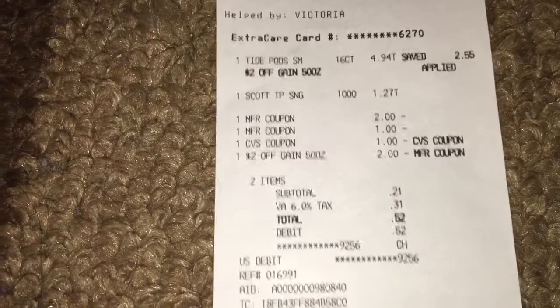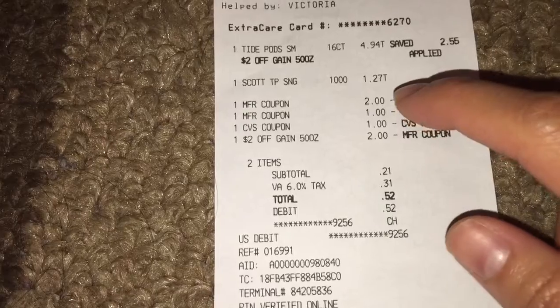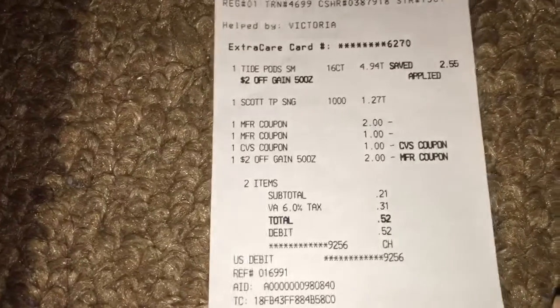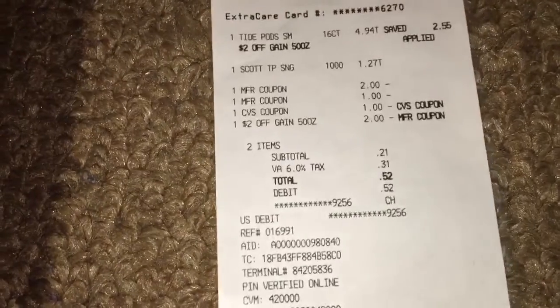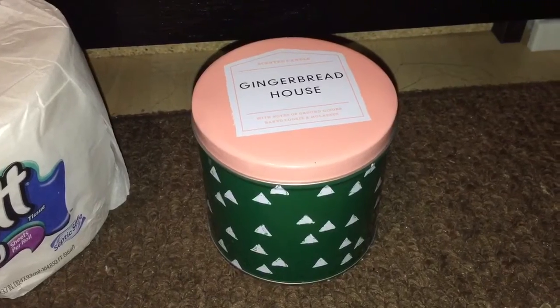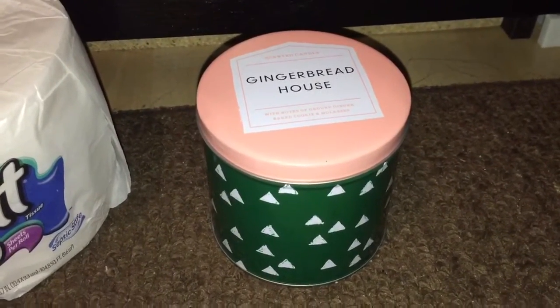Here is my receipt. You can see I rolled in a dollar in ExtraBucks, and here are all the manufacturer coupons I used: $2 for the Tide Pods, and $1 personalized coupon for the Scott tissue paper, plus the in-app coupon — making my out-of-pocket cost 52 cents for these two items, which is fantastic.